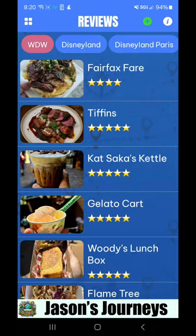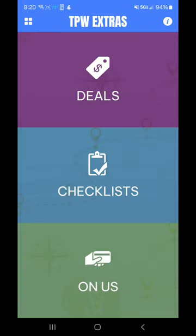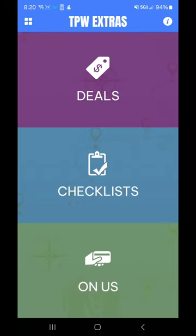Reviews — different reviews in here of all different food items. You can enter in your own food reviews and submit them. And then you've got some extras in here, different deals. Click in these deals from different sponsors of the app.